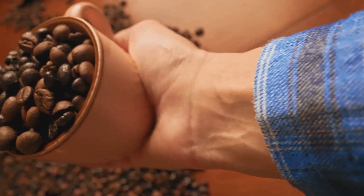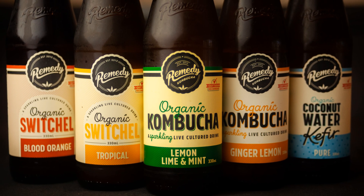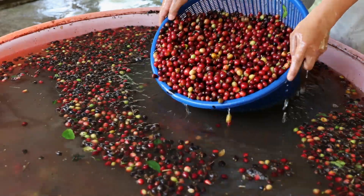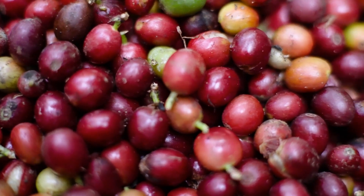So what in the name of all that is caffeinated is fermented coffee? Don't go picturing a bubbly kombucha-like brew. The fermentation happens long before the beans ever meet your grinder. Think of it as a spa day for coffee cherries.